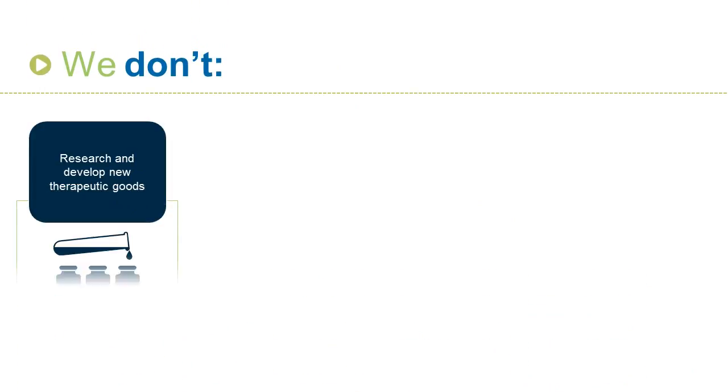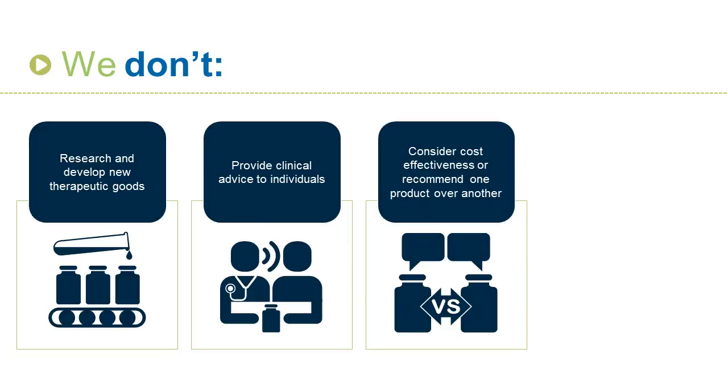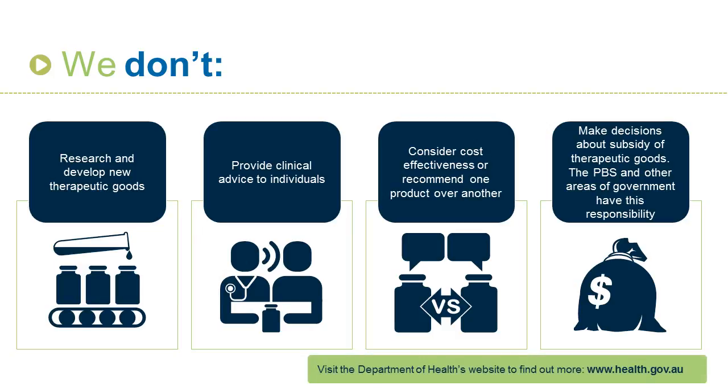We don't research and develop new therapeutic goods, provide clinical advice to individuals, consider cost-effectiveness or recommend one product over another, or make decisions about subsidy of therapeutic goods. The Pharmaceutical Benefits Scheme and other areas of government have this responsibility.